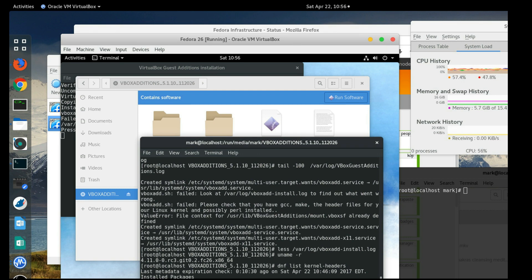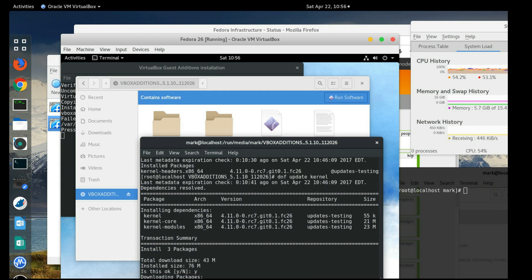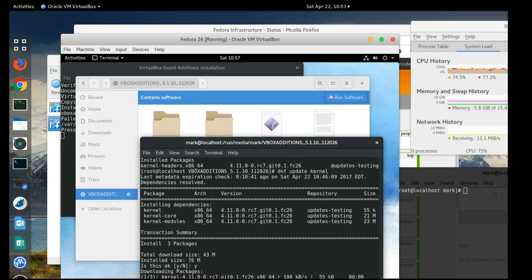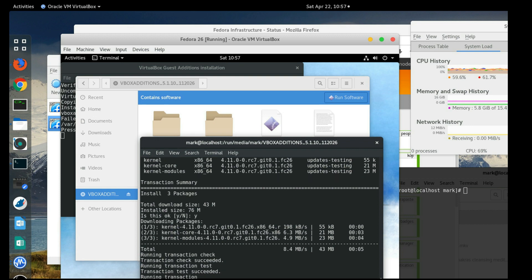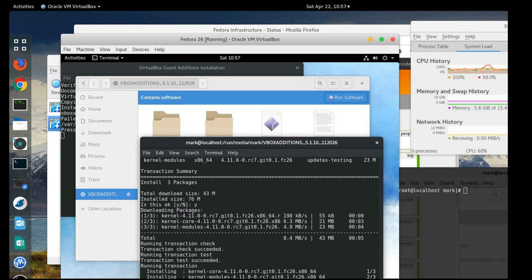If we do 'dnf list kernel-headers,' we can see what version was downloaded. There's the problem — the kernel headers don't match the running kernel version. So we'll do 'dnf update kernel' to get everything on the same version. That's a bit of a failing of DNF — it downloaded the current updated headers instead of the version I have installed. You can find older packages on rpmfind.net, but for now we have no choice but to move forward.